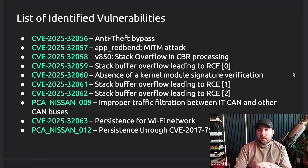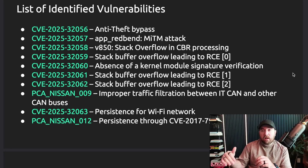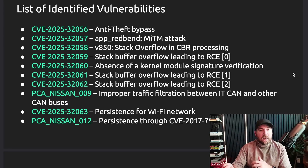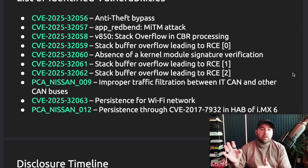I skipped to the end of the slide deck to show the list of vulnerabilities they found. A lot of these are labeled as leading to RCE — any one of those could be used for initial access. Then many of the other vulnerabilities relate to persistence, the anti-theft bypass, or other parts of the attack chain used in the demo, or just general findings from their research.